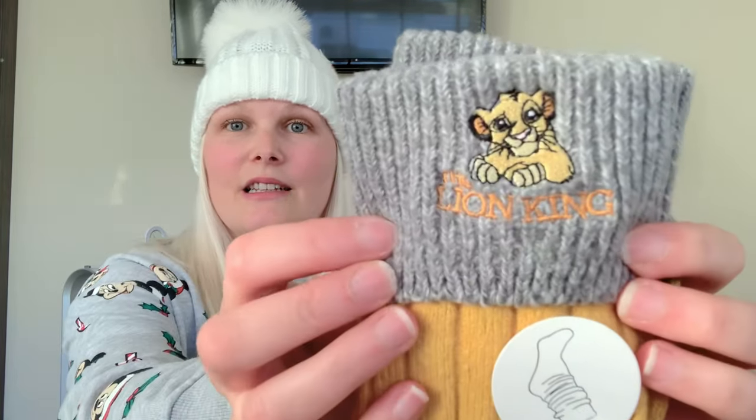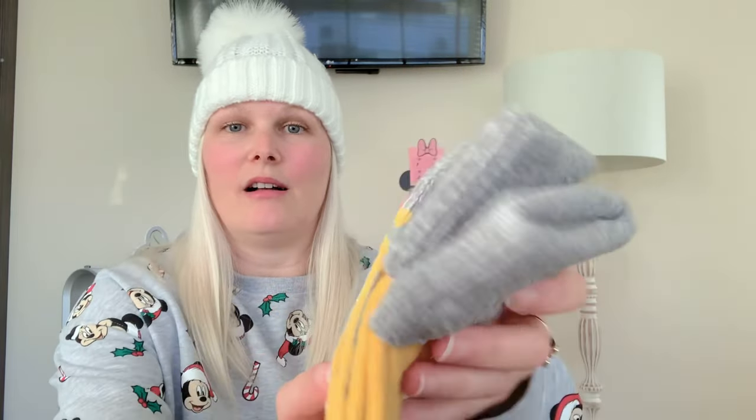I couldn't help but show you these ones as well. These are also from Primark and these are the Lion King version. This is all embroidered here as well, super soft. And as you can see, these have the Lion King in the grippy section of the feet. These Lion King socks were also £3.